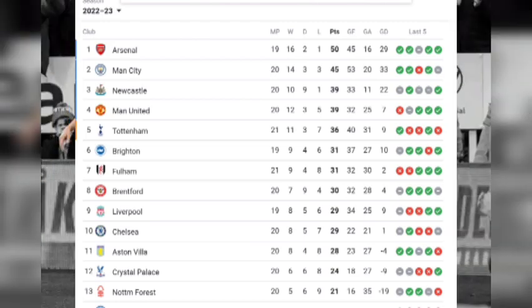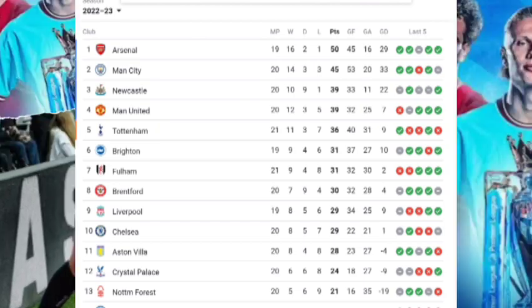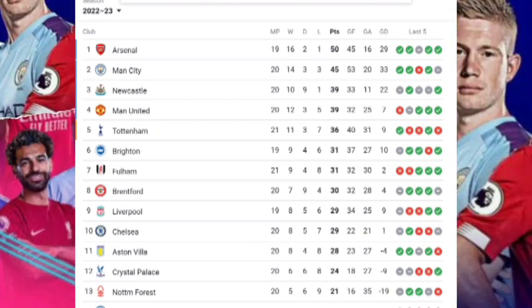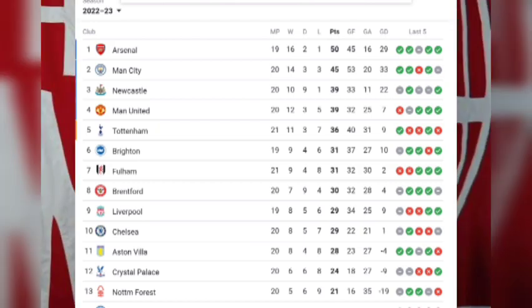Brighton are in sixth place with 31 points and 19 matches played. Fulham is in seventh position with 31 points and 21 matches played. Brentford in eighth place with 30 points and 20 matches played. Liverpool is in ninth place with 29 points and 19 matches played.